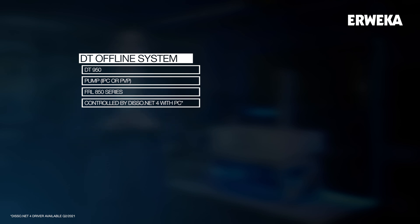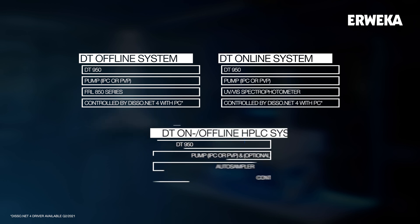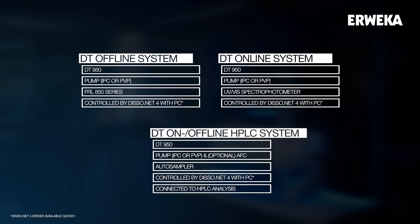The second system configuration we offer with the DT950 is the DT online system with UV-Vis. With our disso.net, this enables automated analysis right from the vessel of the DT950. disso.net interprets the data and creates a dissolution curve right from the data of the spectrophotometer. And last but not least, there is now an automated dissolution HPLC on-offline system on the market — the DT950 can be configured as part of an HPLC system with an auto sampler and directly connected HPLC analysis.